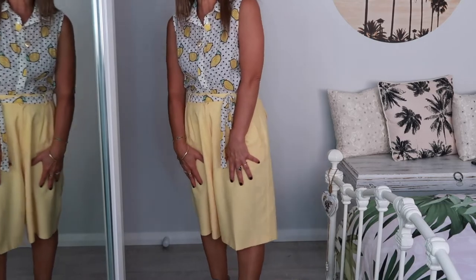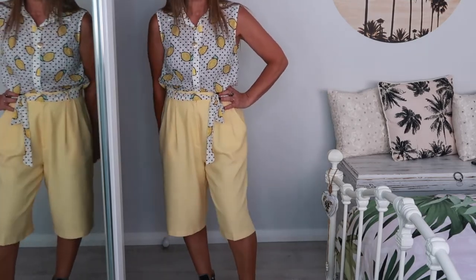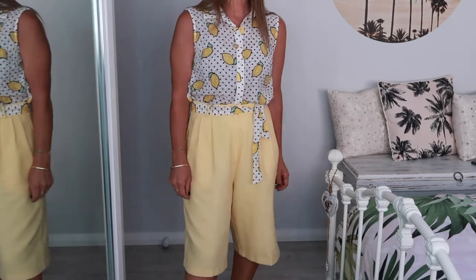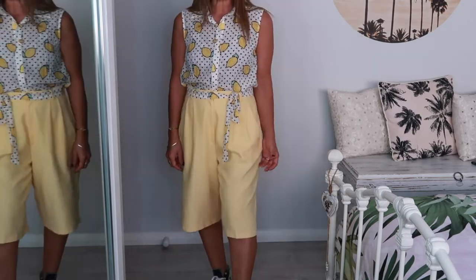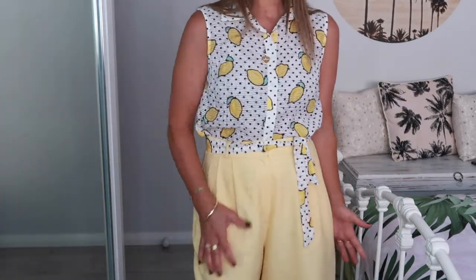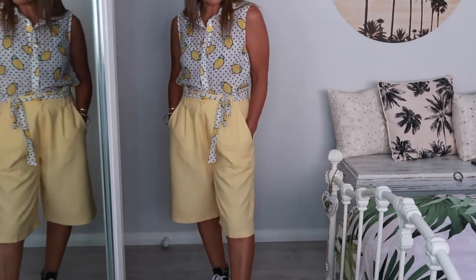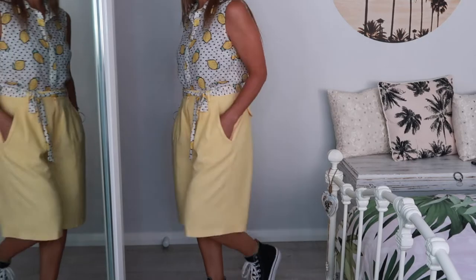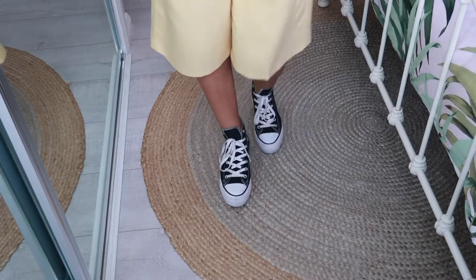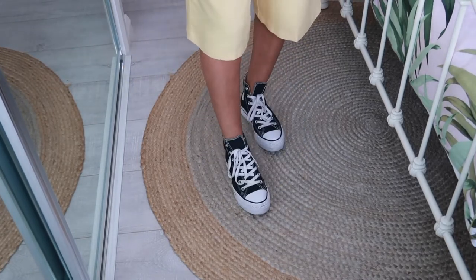Bermuda shorts are so flattering in my opinion — just the length is everything. They're like pants but they're not; they're like shorts but they're not. They're just in between and they're just the best thing ever, especially for my age. At 48, I do want to wear shorts but I don't feel comfortable bearing all my legs anymore, so this is perfection. Although the top came with a little tie, I've belted it around my pants instead — I like the way it all ties together. And then I have to put a little tomboy spin on it because that's just my personal style, so I paired this outfit with Converse high-top trainers that I thrifted for two dollars.